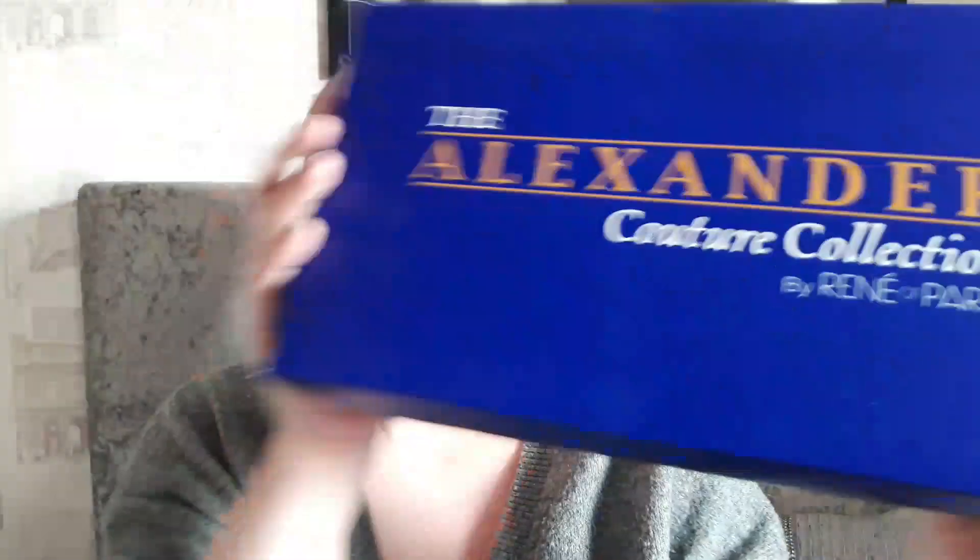I plan on doing a live video but YouTube has updated their requirements, so I'm going to unbox Julie in Creamy Toffee R for you. This is what the box looks like — it's a beautiful royal blue and it says 'The Alexander Couture Collection by Renee of Paris' in kind of a mustard yellow font. Nothing on the back.